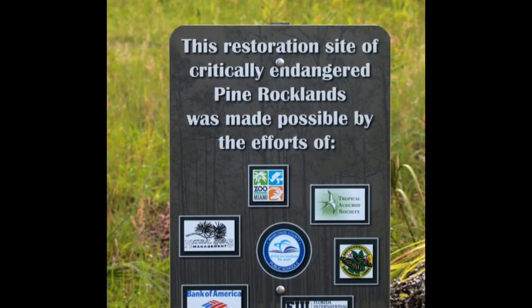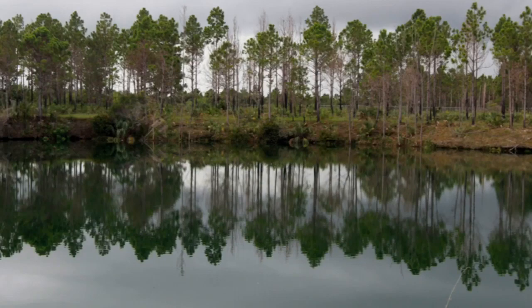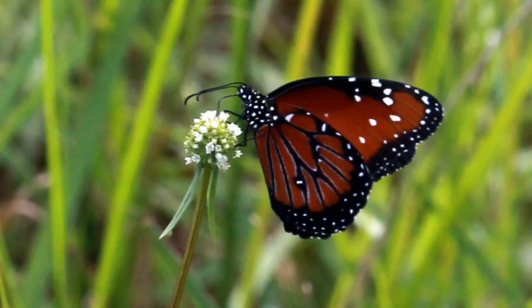The Pine Rockland is a critically endangered habitat on a global scale. It only exists on the Miami Rock Ridge, on a few little fragments in the Bahamas, Cuba, and the Florida Keys. Some of those areas are even disappearing. One of the places in the globe where you can see sea level rise and its consequences is the Florida Keys, where the Pine Rockland there faces sea levels rising, saltwater intrusion, and increased hurricanes making it disappear.